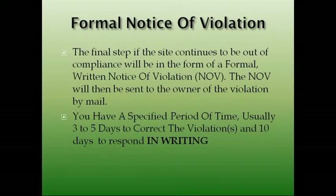The final step when a site needs to be brought out of compliance will be in the form of a formal Notice of Violation. The NOV will be sent to the owner by mail. We will tell you before we do this — this is something we don't like to do as a health department, and I'm sure no building inspector likes to do it either, because it's not a fun thing for anyone. But if it continues to be out of compliance and the issues are not being fixed, then we have to go this step.